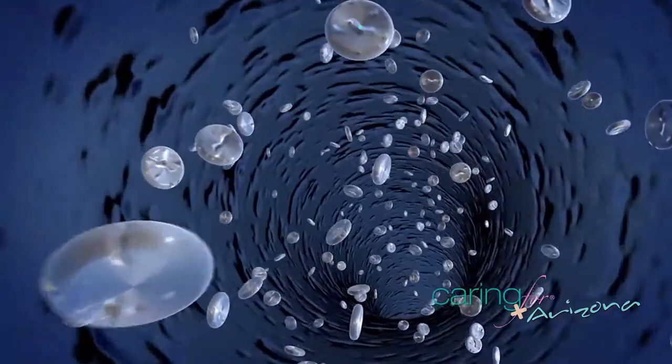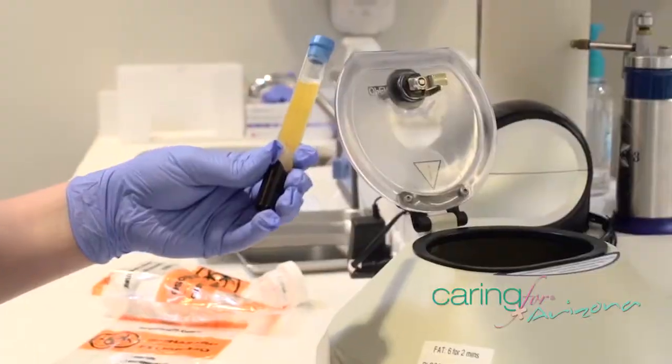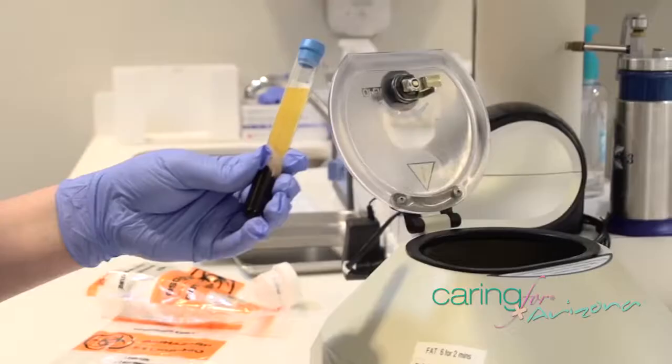PRP is platelet-rich plasma, and platelets are in our blood. We take a little blood from you and get this concentrated platelets in the serum. That's been used in regenerative medicine for two decades now.